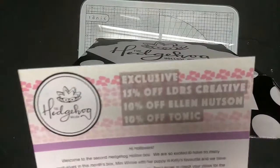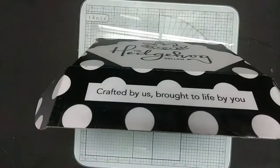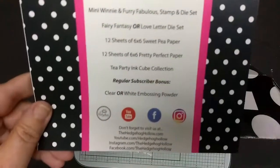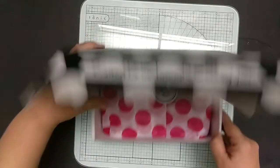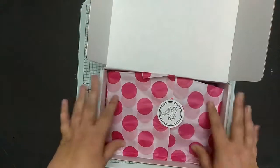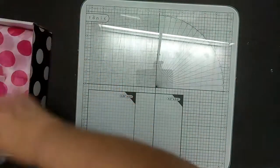First thing is coupon codes — not sure if they'll get used, but I'll try. And a little card with what is in the kit, as well as a reminder for the links for Hedgehog Hollow. First thing you notice is the tissue paper and a little sticker. And now I'm going to move the box off to the side.